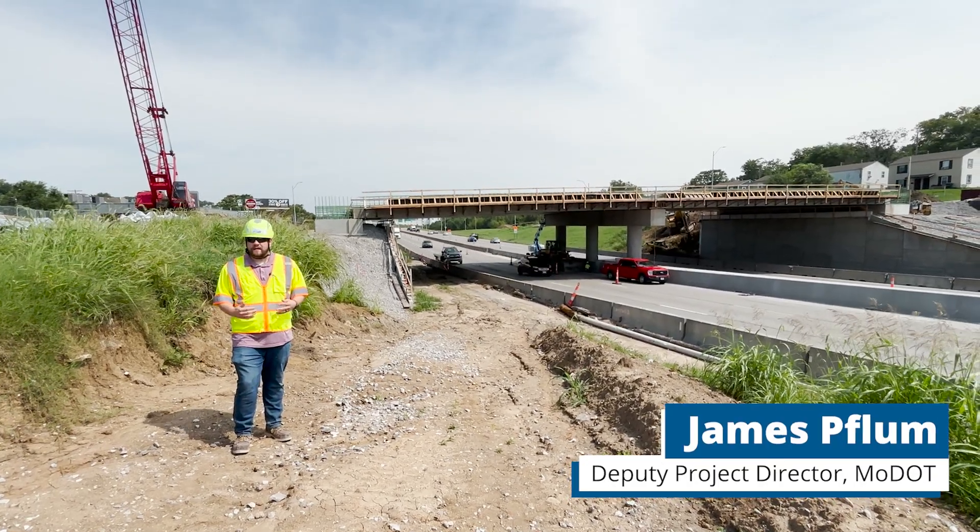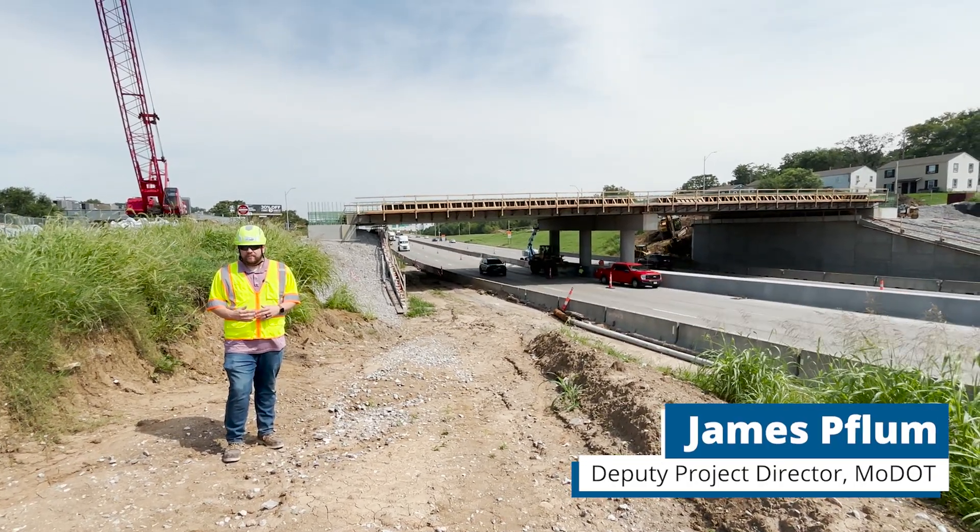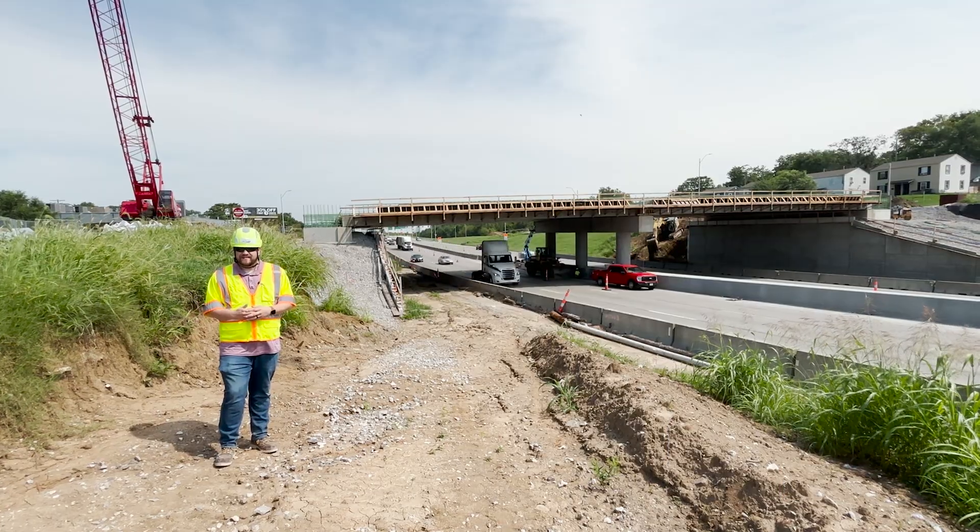My name is James Blum and I'm the Deputy Project Director of the Missouri Department of Transportation, and this is the Improved I-70 Kansas City project.